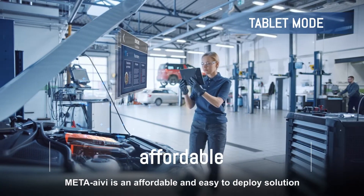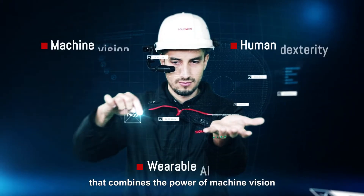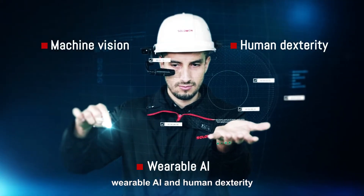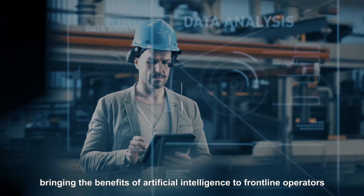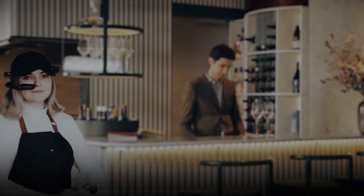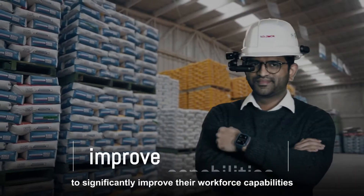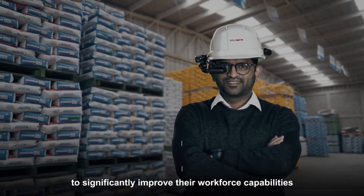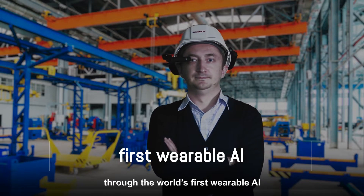Meta Ivy is an affordable and easy-to-deploy solution that combines the power of machine vision, wearable AI, and human dexterity, bringing the benefits of artificial intelligence to frontline operators. This solution helps organizations to significantly improve their workforce capabilities, augmenting human cognition through the world's first wearable AI.